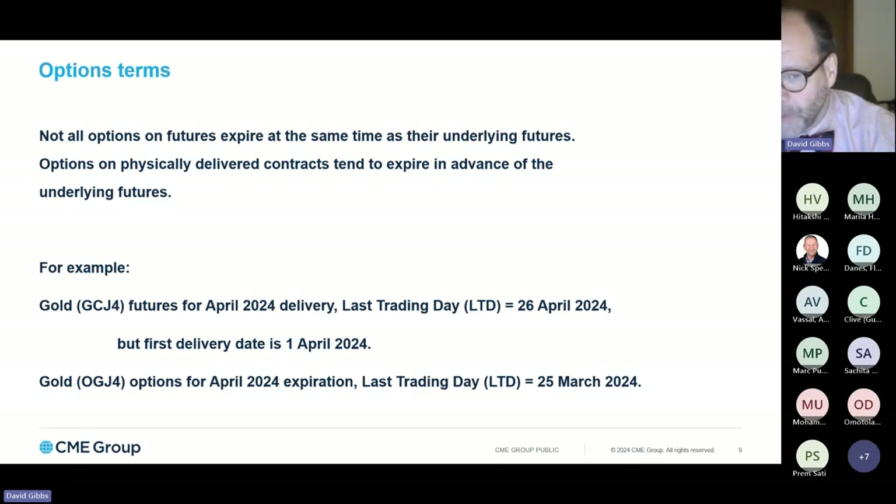Options at CME must always be considered as options on futures, which means the underlying instrument is a futures position. If the long position exercises their rights, they will be exercising them into a futures position — not into spot, not into a cash-settled position. Because some of our options are on physically settled futures contracts, and in order to deliver that exercised position, there has to be open interest in the futures contract. Many of our physically settled futures contracts that have options listed on them have option expiration dates prior to the last trading day or even the first delivery day of the underlying futures contract.